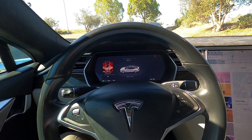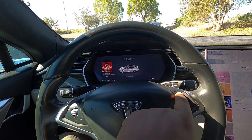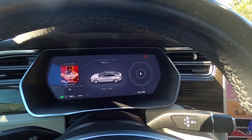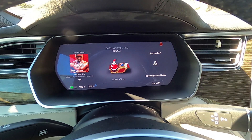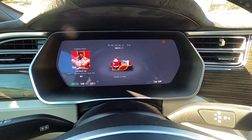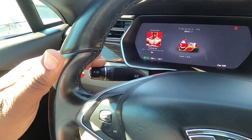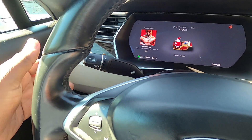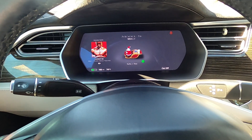If you want to get in the holiday spirit, the cool thing about this car is it has a Santa mode. Your car turns into a sleigh on the GPS and on the dash, and as you operate the signals — left signal, right signal — you hear the jingle bells.